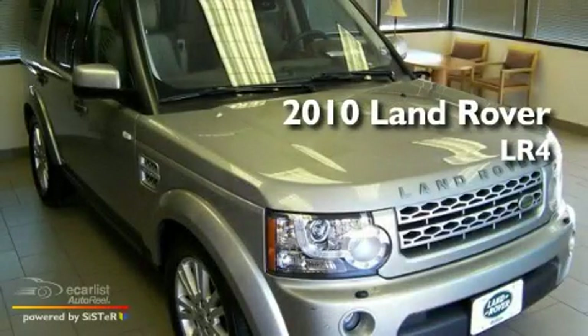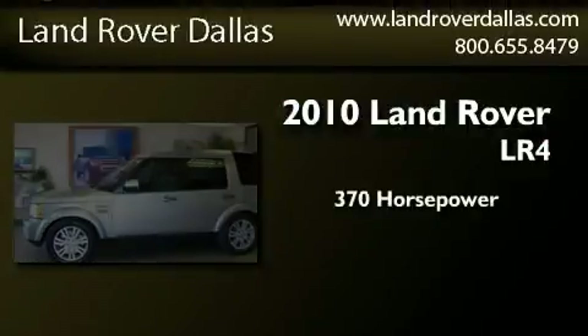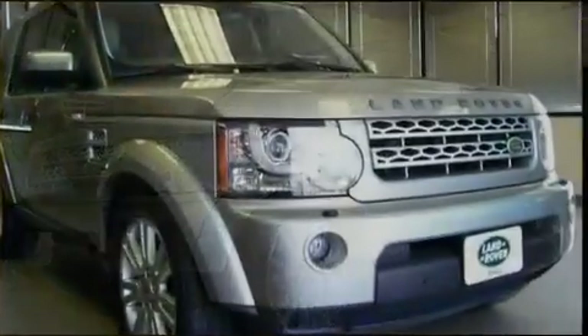This is a 2010 Land Rover LR4. This SUV has an automatic transmission, a 5.0-liter V8, and the added safety and control of all-wheel drive.